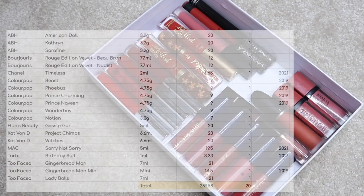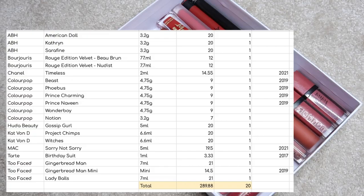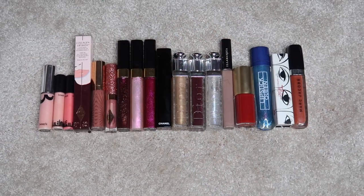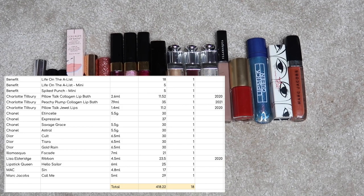For liquid lipsticks, I have 20 worth $289.88. On to lip gloss — I currently have 18 worth $418.22.